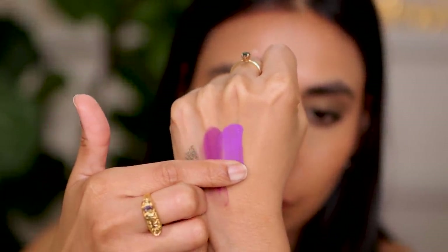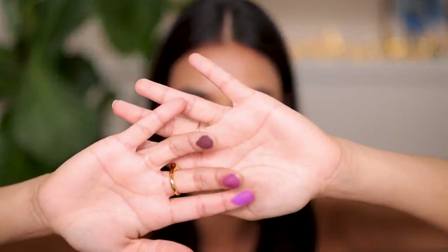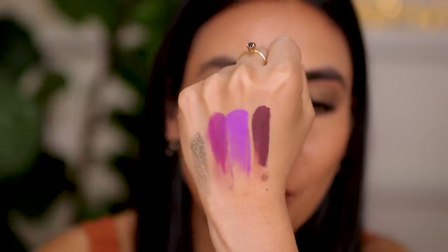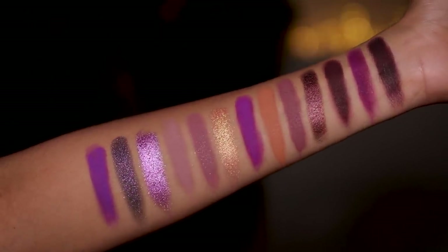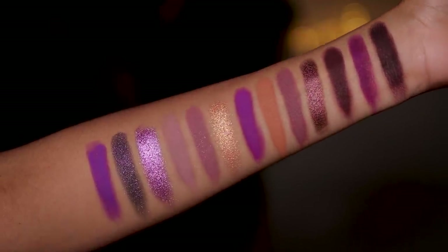Let me swatch another purple for you. This is more of a blue purple - you can see that lilac, beautiful undertone. Just look at how rich that looks. These are smooth. When you dip your finger in there, you can feel how buttery these formulas are. It is so pigmented and so creamy and it just glides. If you haven't realized by now, I love this palette. This is a purple lover's dream. If you love purple, please do yourself a favor and just get it.